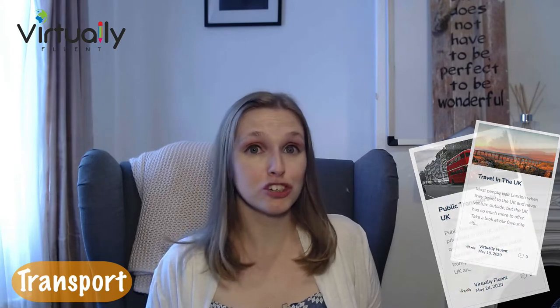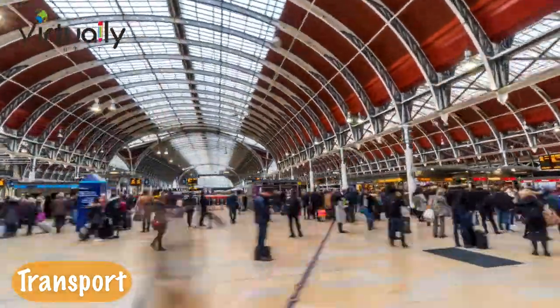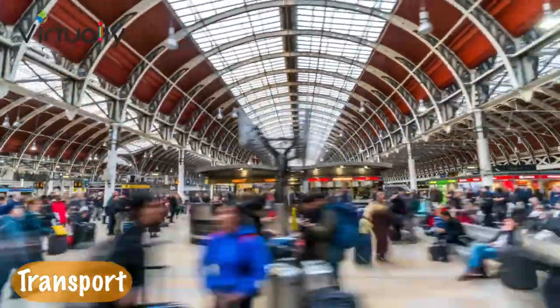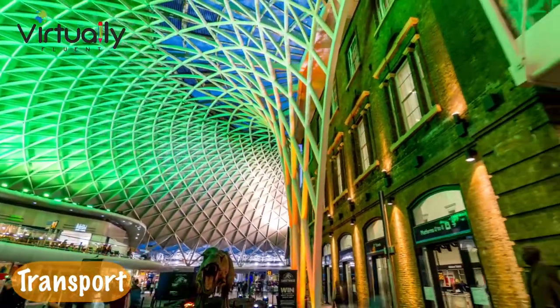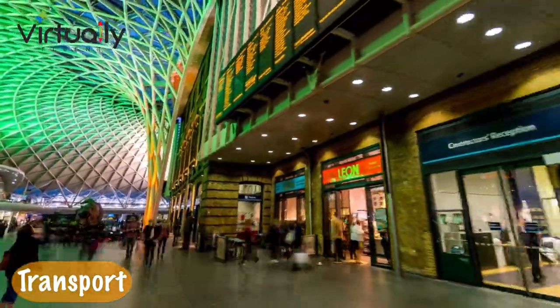My next top tip for transport is to know what you're doing, which is difficult if you've never been here in the UK before, especially in London. Everybody rushes around on the tube and it can become a little bit chaotic. Londoners can get very angry if they're waiting behind a tourist that doesn't know what they're doing. So have your tickets ready and know where you want to go — which line, which direction, which platform. Try and prepare as much as possible in advance.